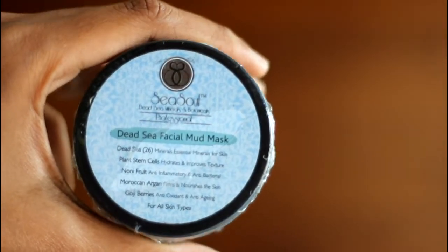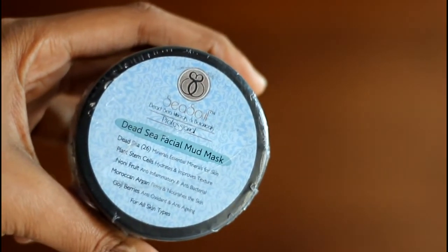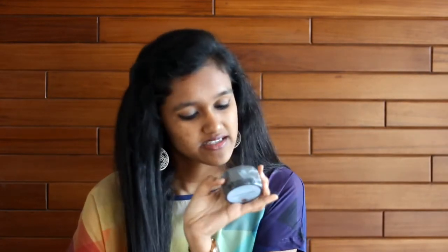The first product is the Dead Sea Facial Mud Mask. It has minerals and essential minerals for the skin. It's a mask you can use before taking a shower — you apply it on your face, let it dry, and then wipe it off with a wet cloth soaked in water. The company's name is SeaSoul. A mud mask in a subscription bag — I think it's great. The original price is 995, so getting this in a Fab Bag is really worth it.